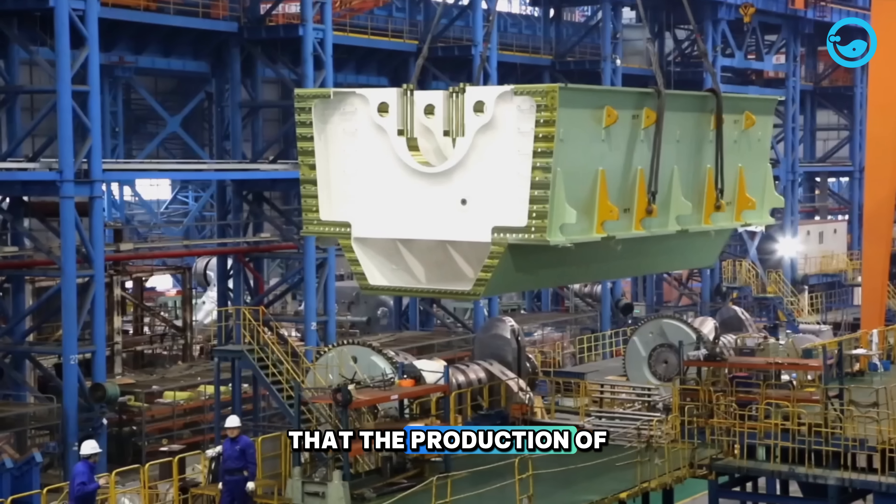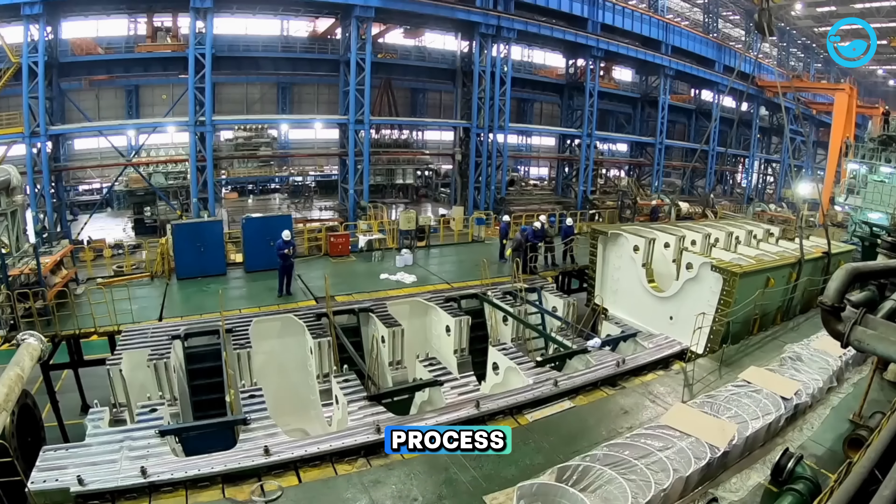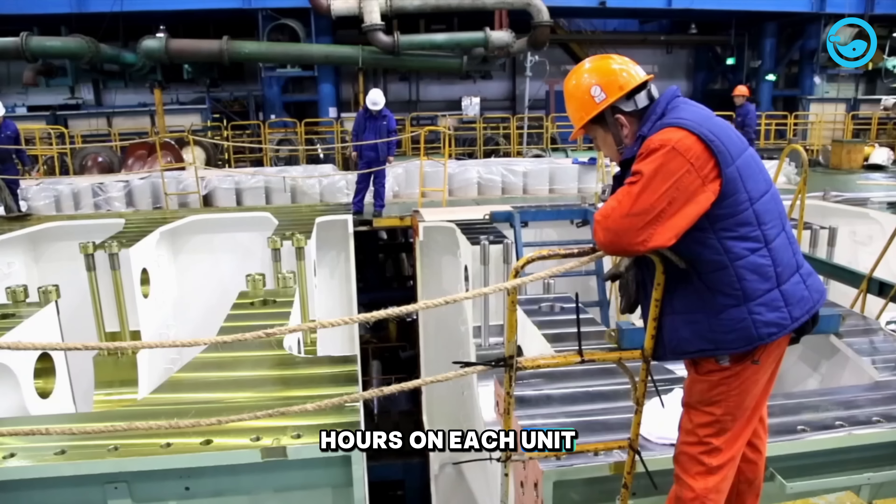It's important to note that the production of engines for large ships is a time-consuming process. Crews can spend tens of thousands of working hours on each unit.